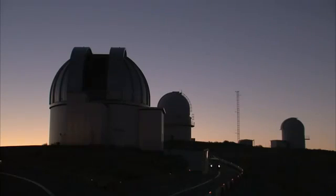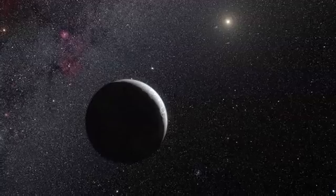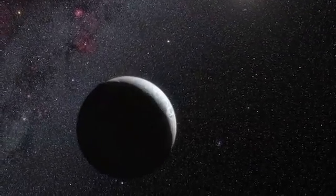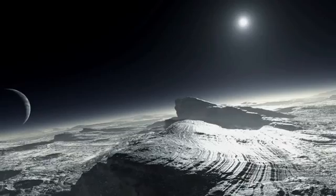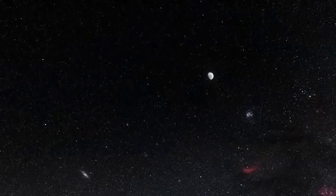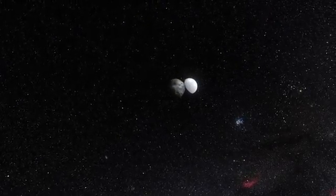The occultation technique has now enabled astronomers to learn a lot more about the dwarf planet Eris. Eris was identified as a large object in the outer solar system in 2005. Its discovery was one of the factors that led to the creation of a new class of objects called dwarf planets and the reclassification of Pluto from planet to dwarf planet in 2006. Eris is three times farther from the Sun than Pluto at the moment, and until now was believed to be about 25% bigger.